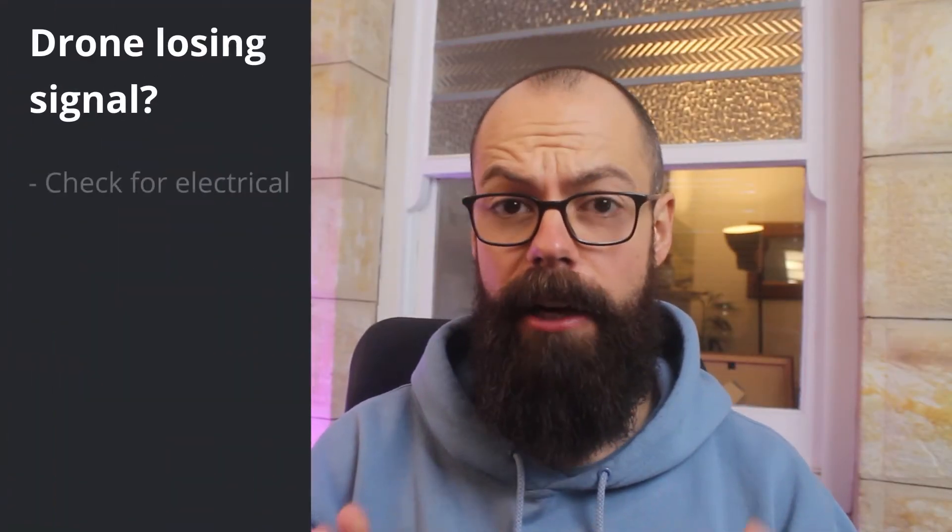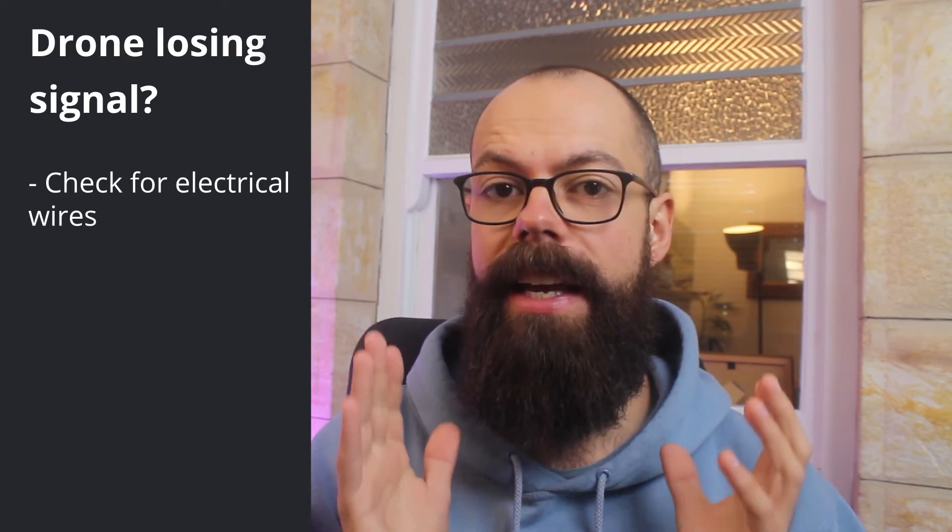The first thing I would recommend is looking around to see if there are any electrical wires. Electrical wires give out a fair amount of electromagnetic radiation that could be interfering with the communication between your remote and the drone. I fly in city locations and it is incredibly noisy — the Wi-Fi, the phones, the wires — everything is crazy. In the city I really can't fly my drone that far away, whereas in the country I can fly much further. So while flying, make sure you're not near any electrical wires, but if you are, there are a couple of things you can do.